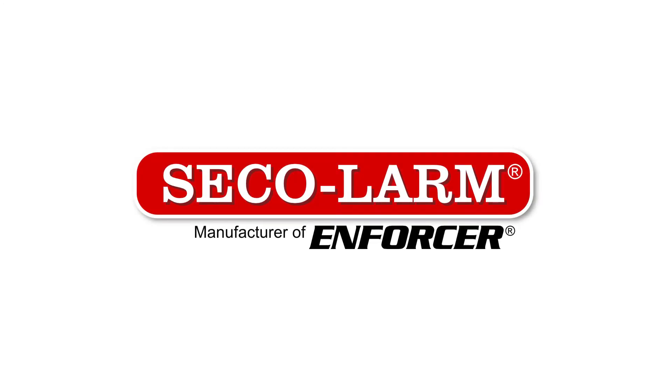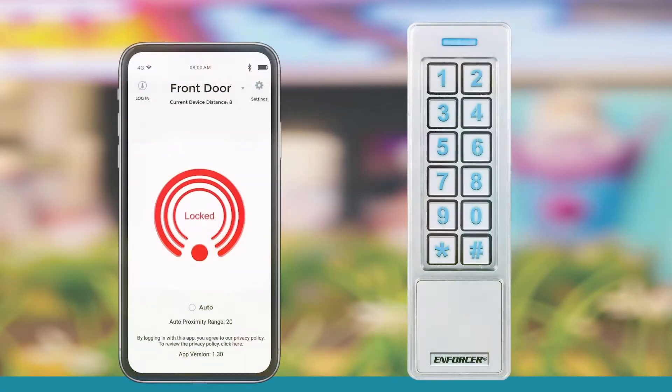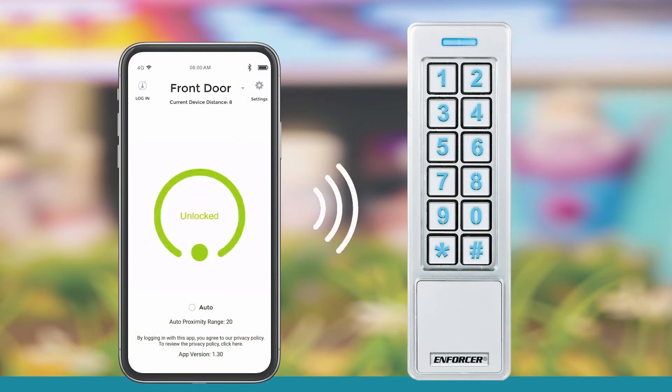To us, Bluetooth Access Control is not just adding a smartphone app to give users another access method. It's a whole new way of looking at access control. Enforcer Bluetooth Access Control, with its intuitive, visual, app-based programming, means you don't have to be a wizard to set up and manage access.